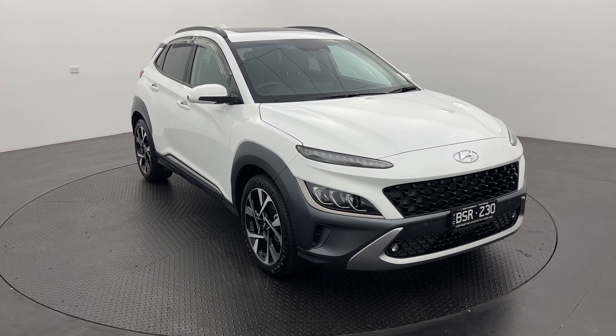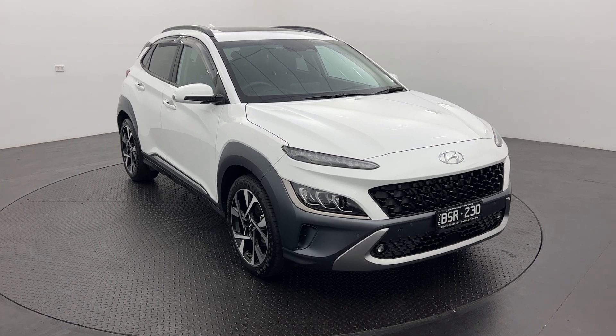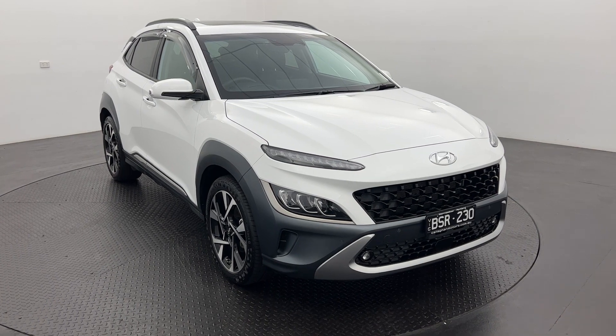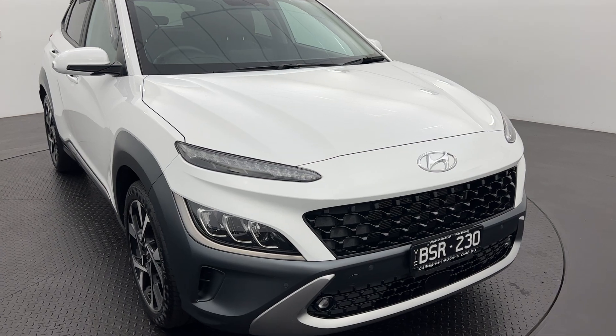Hello and welcome back to Callaghan Motors. Today I'll be showing you through our 2021 Hyundai Kona, and this is the Highlander variant. It presents with really nice white paint and low kilometres — only 15,000 on the clock.